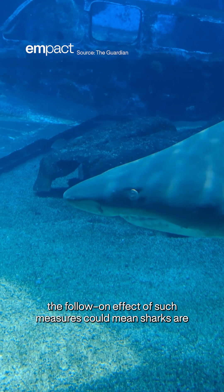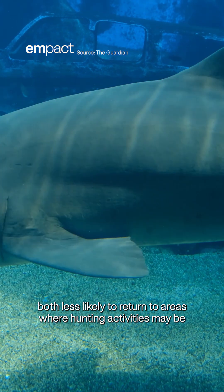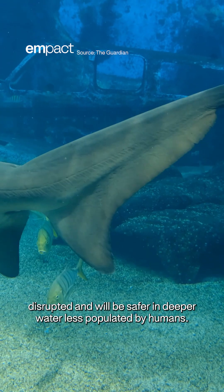The follow-on effect of such measures could mean sharks are both less likely to return to areas where hunting activities may be disrupted, and will be safer in deeper water, less populated by humans.